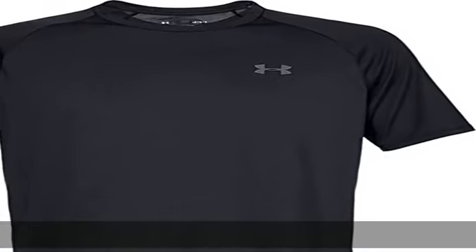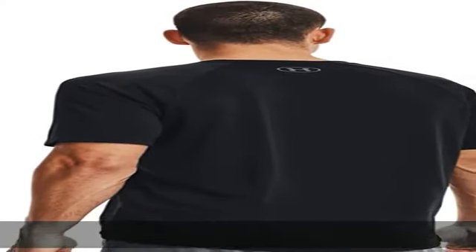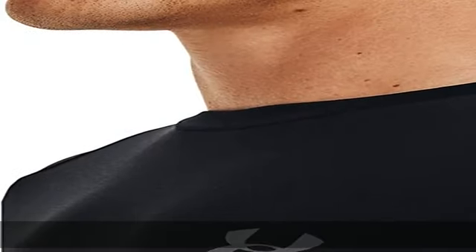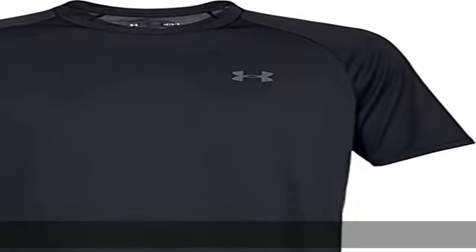100% polyester, imported, pull-on closure, machine wash. UA tech fabric is quick drying, ultra soft, and has a more natural feel. Material wicks sweat and dries really fast. New streamlined fit and shaped hem, loose fuller cut for complete comfort. Check the description to get this product today at the best price.